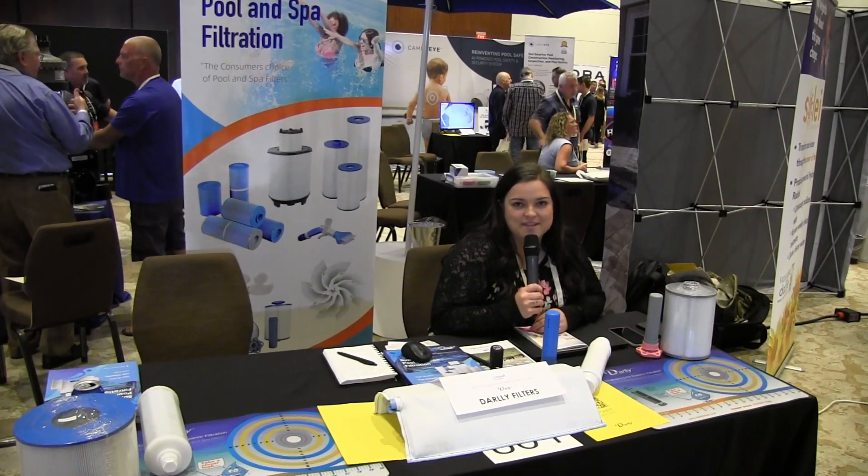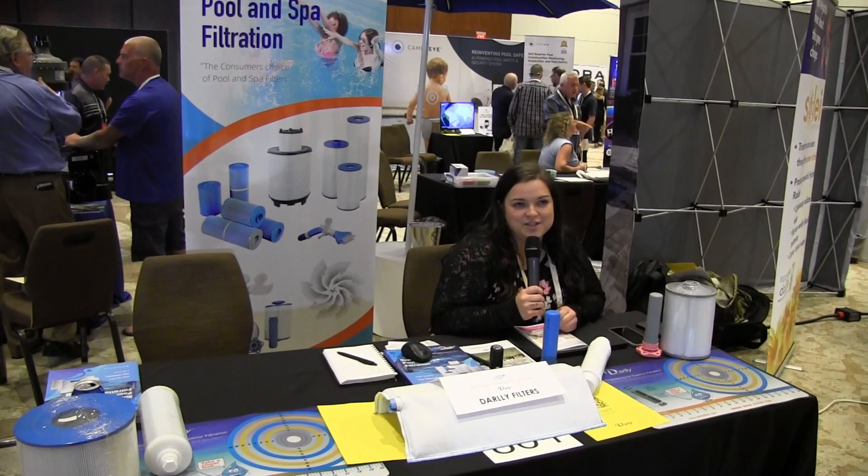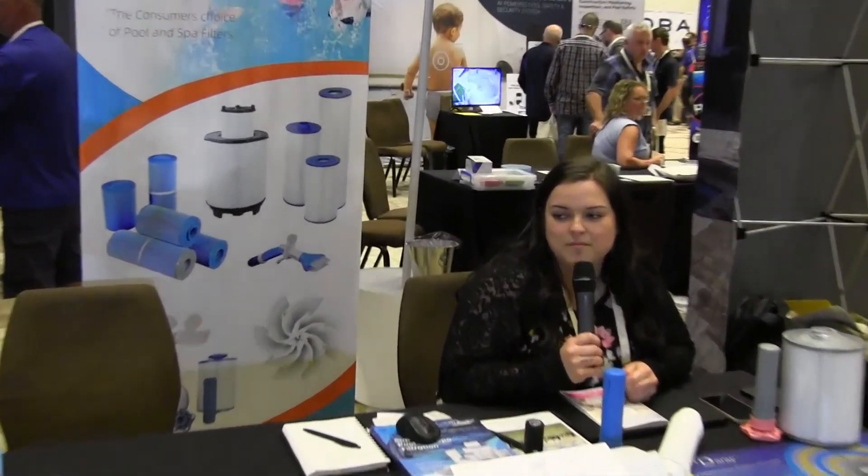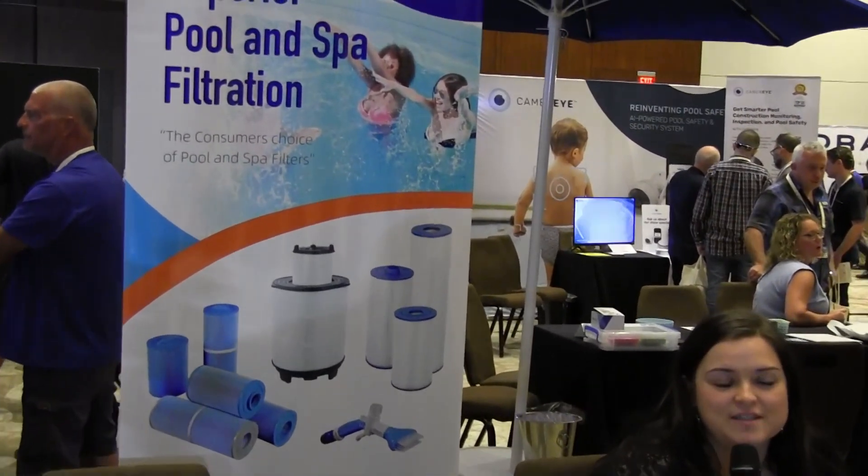My name is Jessica Hamilton. We are at the Carecraft Show. We are Darley Filtration. We offer replacement pool and spa cartridges as well as DE grids.